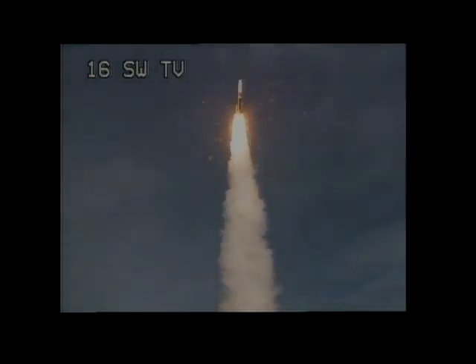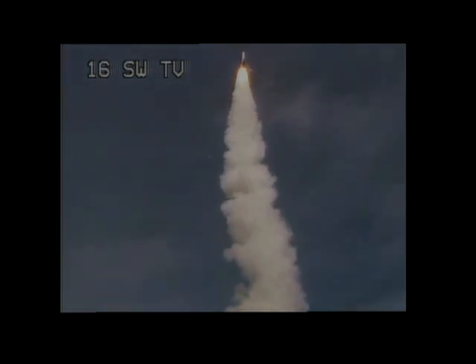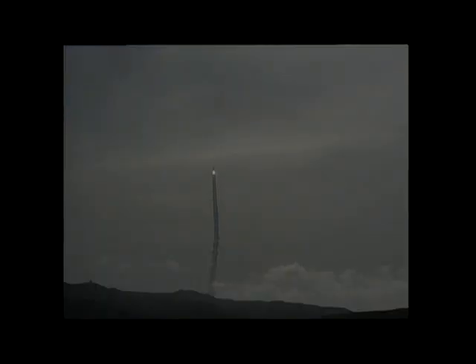Chamber pressure on both solids. Very symmetrical burn. You're hearing the voice of Steve Agud providing launch vehicle ascent data. 15 seconds in. Still looking good.